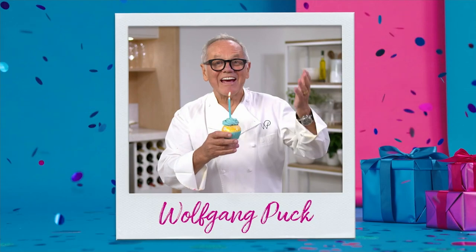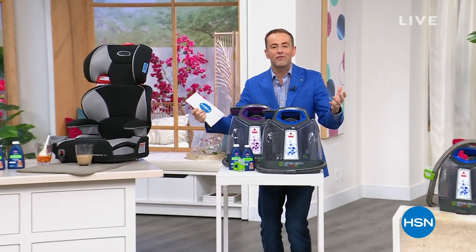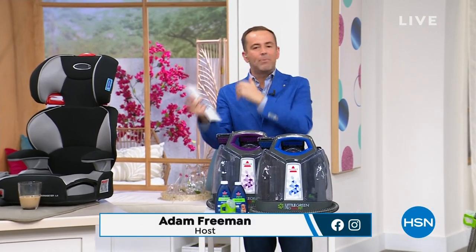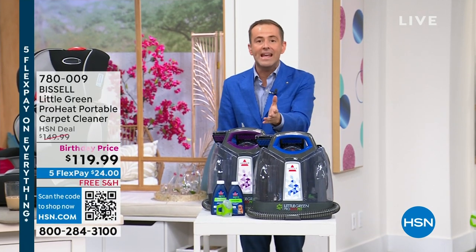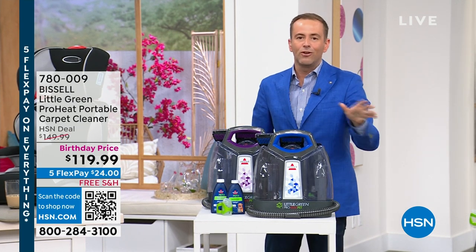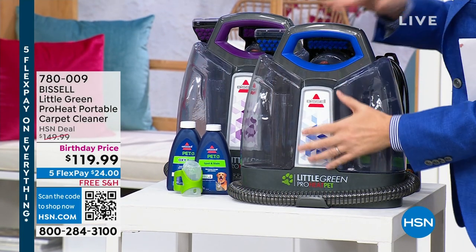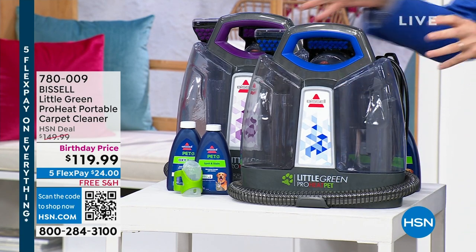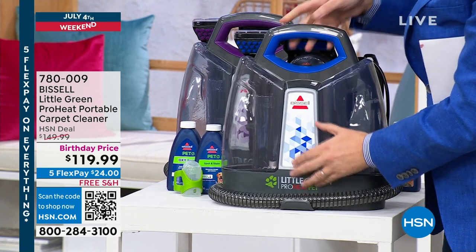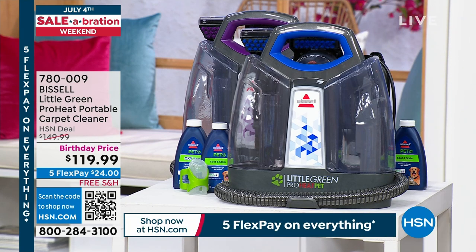Happy birthday, HSN! I can't sing it, but happy birthday anyway. Welcome to our birthday celebration. Since we had to end our Apple iPad Today's Special early because there's hardly any left, we wanted to do this instead — it's Little Green. Little green, but big power. It's Bissell, the floor care innovators. They've taken their powerful floor carpet cleaners and put all that power and technology into a handheld product. If there's a spill, stain, or spot, you're going to grab this and instantly get rid of the spill, the stain, the odors, the mess. It's brilliant.